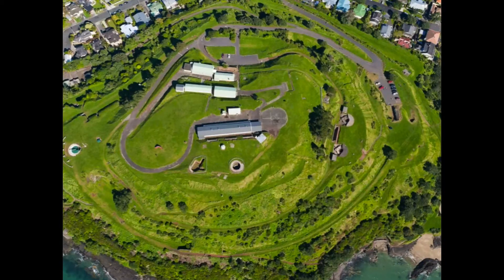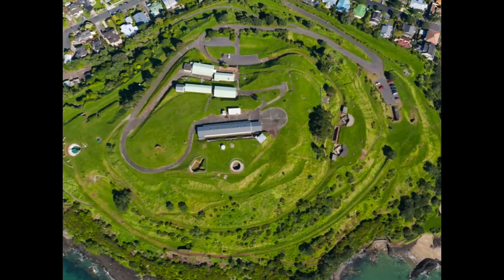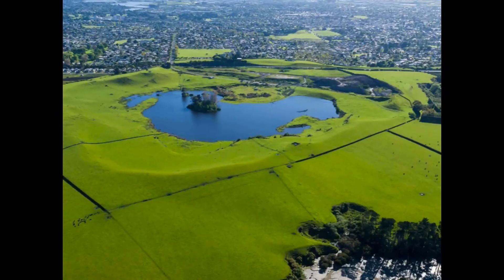The volcanoes have also been used by Europeans. This is North Head on the North Shore, where you can see Māori fortifications as well as fortifications built by Europeans for the Russian scare in the 1880s and for other concerns.